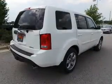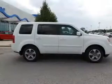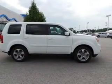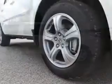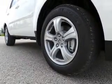Side airbags, second and third row head airbags, independent suspension, brake assist, traction control, stability control, a passenger airbag, low tire pressure warning, front ventilated disc brakes, and daytime running lights.